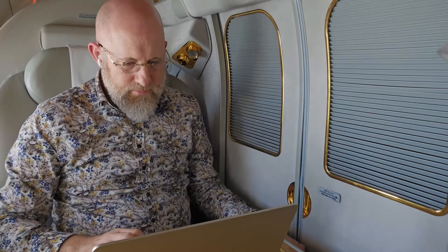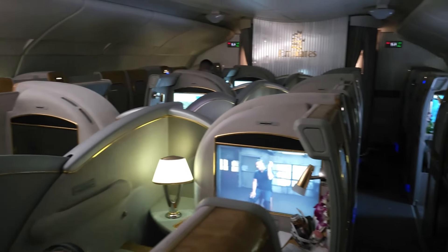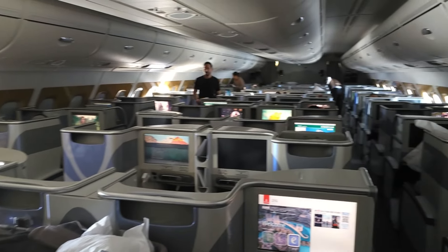As with all work trips, there comes a point where you've got to close the doors, sit down and do a bit of work. If you've got to do it, flying up the front is probably the best place. Emirates have set their First Class suites out in a one-to-one configuration. Couples can sit together in the middle should they wish. Business class has the same one-to-one configuration.